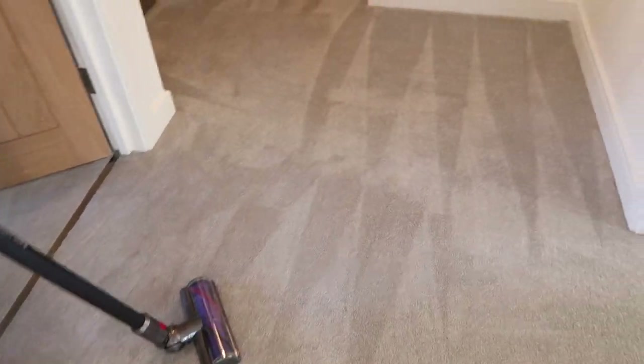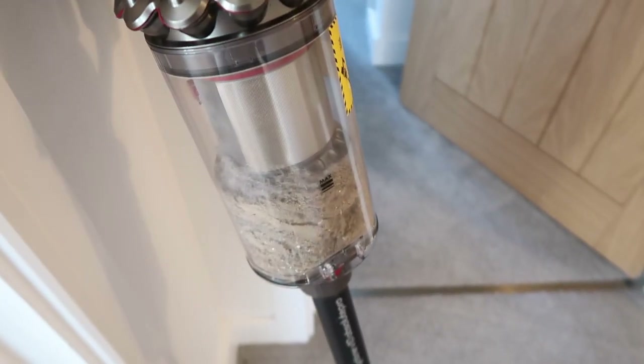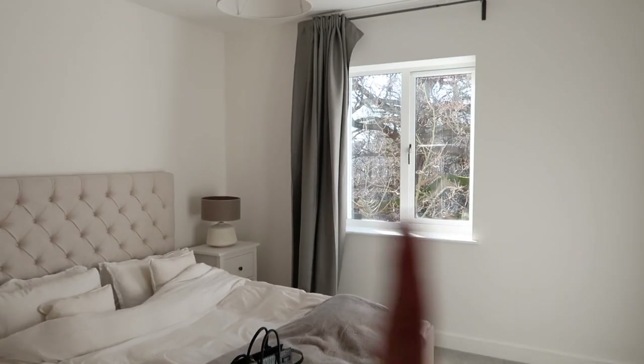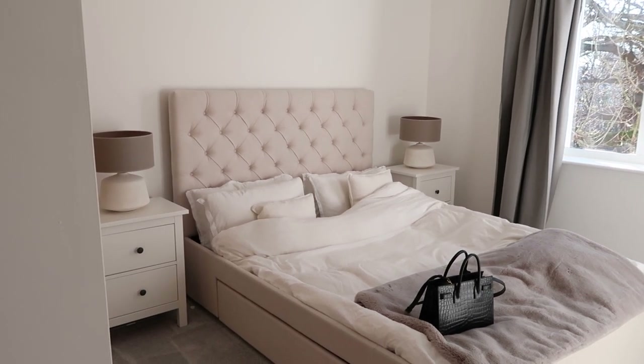I've just hoovered all the carpets - oh my goodness, this hoover is incredible. Can you see how it's created this like effect in the carpet? I am so impressed. I didn't know if the Dyson was a bit of a gimmick, but wow. And look at this - I've just hoovered the hallway and the bedroom and look how much dust it collected - that's disgusting! I've moved the curtains over to see how much light came in. I just can't believe this is our bedroom - it's so perfect.